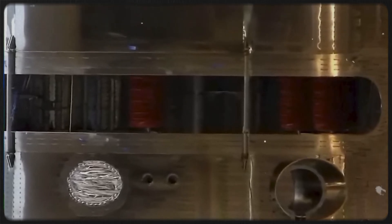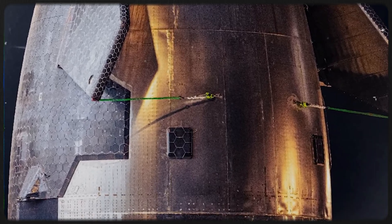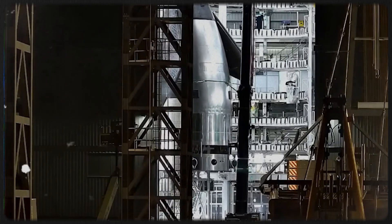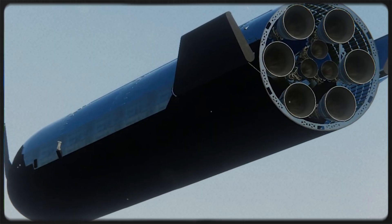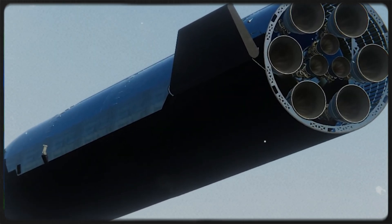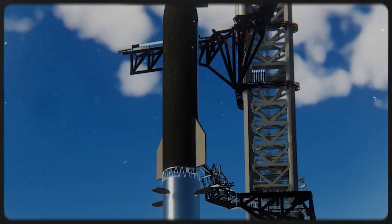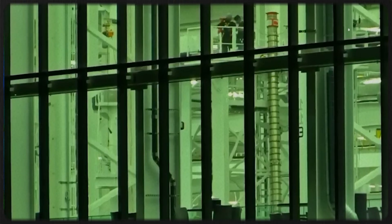Orbital refueling makes the remaining roughly 400,000 kilometers — about 250,000 miles — to the moon possible, and it opens the door to Mars. Other visible updates include relocated Starlink terminals, an updated catch pin system, and numerous internal weld refinements. The docking ports are now fully exposed, and the heat shield features a cleaner, tapered edge.